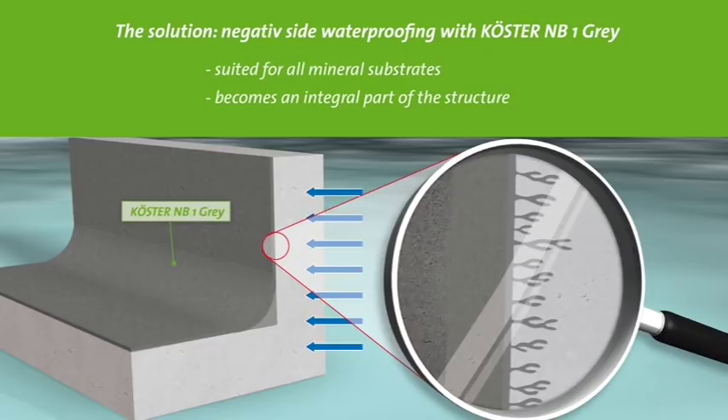Kerster NB1 Grey was developed to reliably waterproof mineral substrates like masonry and concrete even from the negative side. It contains ingredients that react with the moisture in the wall as well as the components of the substrate to produce crystals that block the pores. Kerster NB1 Grey penetrates into the substrate and becomes an integral part of the wall, blocking water transmission while remaining open to vapor diffusion. It will not detach from the substrate, and its expected lifespan is as long as the building itself.